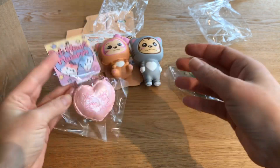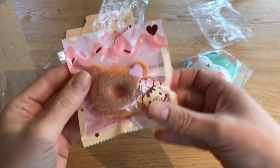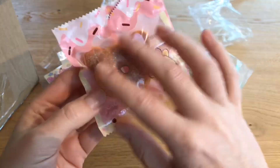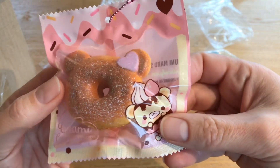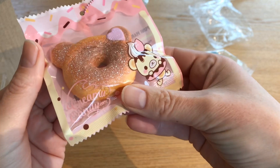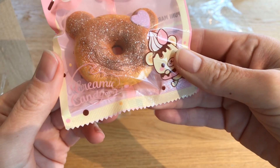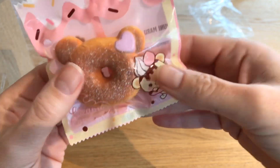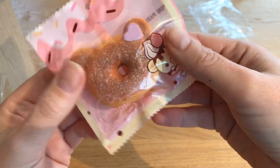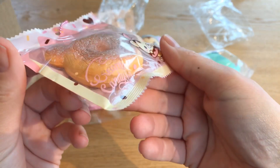Next in here is this beautiful little Yummy Bear donut — it's the one with the powdered sugar. I have the big one of this, so I'm really happy to get the mini one as well. It's really nice and squishy and doesn't have too much air in the package, so it's easy to squish. Really pretty!